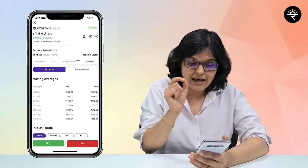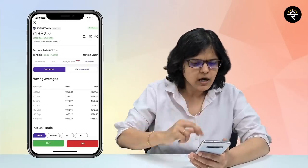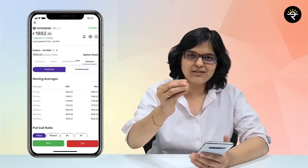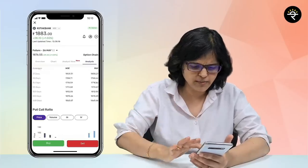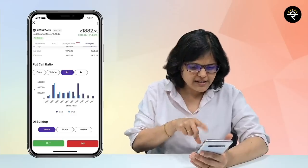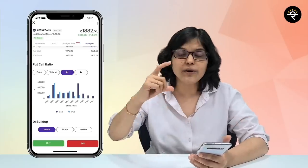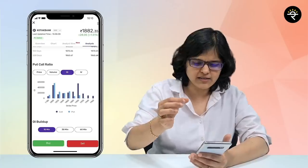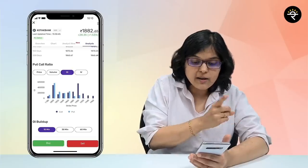Now let me take you deeper into this — we're on the analysis tab. In the analysis, you can see both technical and fundamental analysis are available. Focusing on technical analysis, there are loads of ready-made moving averages. I typically use 50-day and 200-day moving averages for my own analysis, and those are also very much available. Taking you to the put-call ratio — I generally check the OI, that is the open interest. The highest open interest is at the 1900 strike price for the call section, and for the put side, the highest open interest is being built up at 1800.